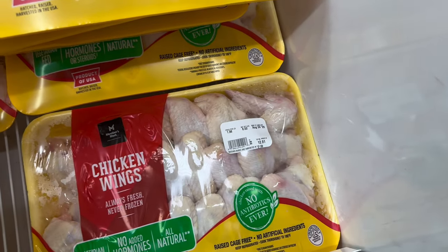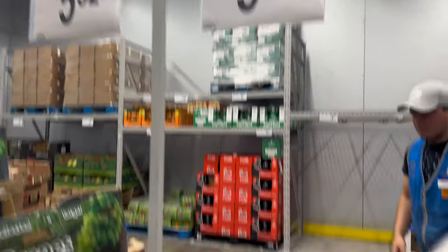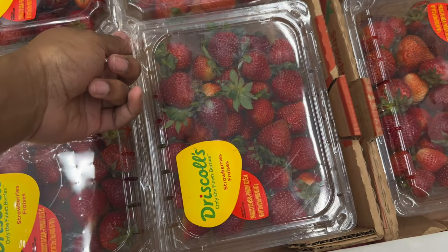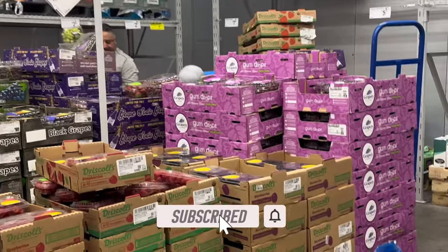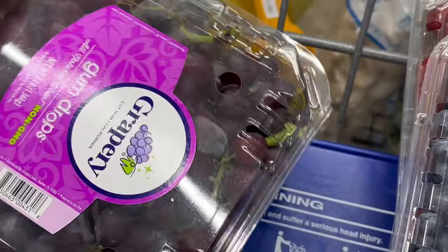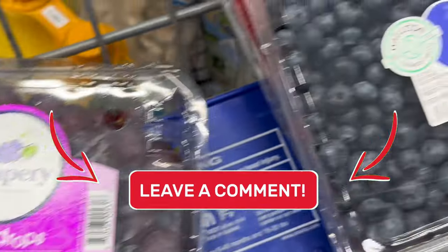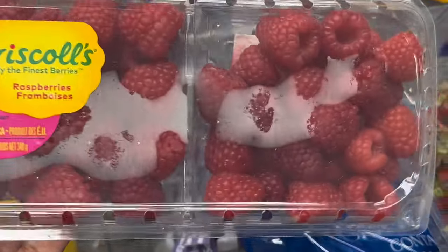They got strawberries for $5.98 - I think I'm gonna get one of those too. They had raspberries for $6.32. I got some gumdrops grapes and blueberries for $3.18. I've never had gumdrops grapes so we're gonna see what those taste like - comment down below if y'all have had them before. Here are the blueberries, my strawberries, and my raspberries.